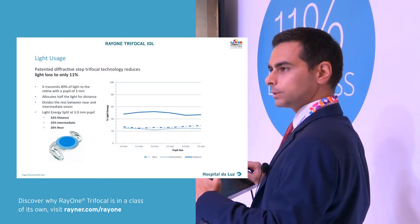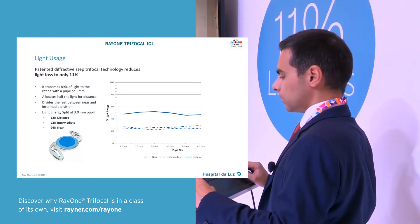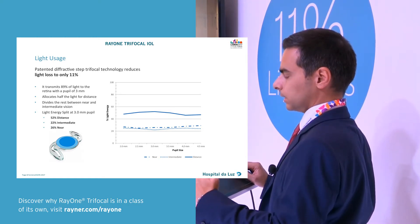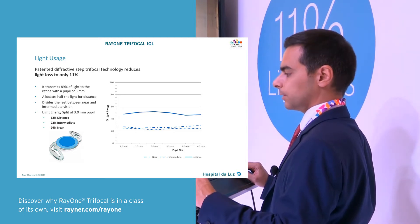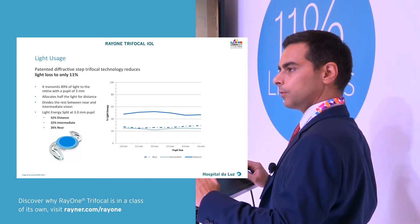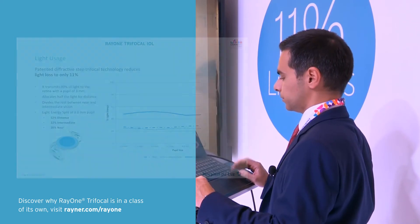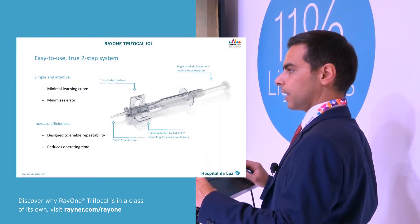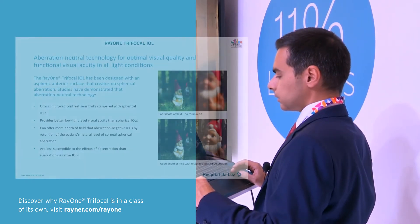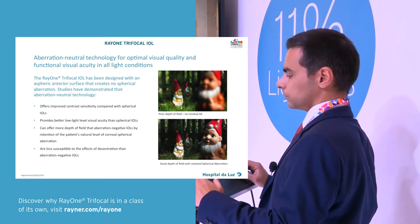I'll repeat some of the characteristics of the Right One that I think are really interesting. First is this very even light distribution between distance and then the rest of 50% for intermediate and near. It behaves like a monofocal IOL from a pupil bigger than 4.5 millimeters. Second is the possibility of having a trifocal preloaded IOL.